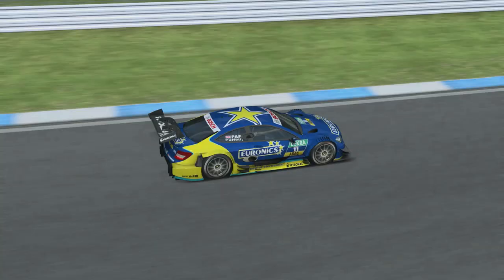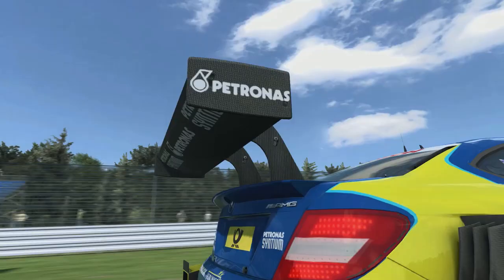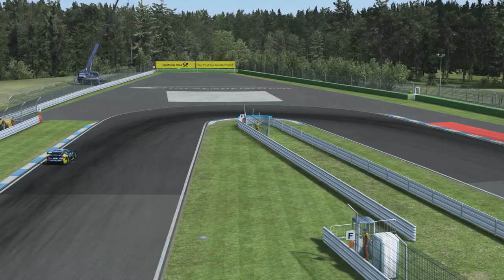Right up to the rev limiter in 6th gear, heading around the Parabolica and positioning the car for the biggest stop on the lap. From 6th gear all the way down to 2nd gear, even 1st gear for the hairpin — a very tight right-hand corner.